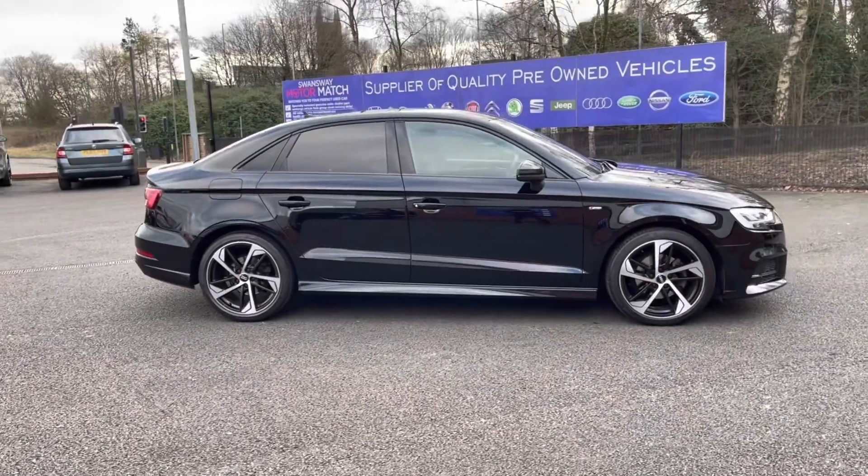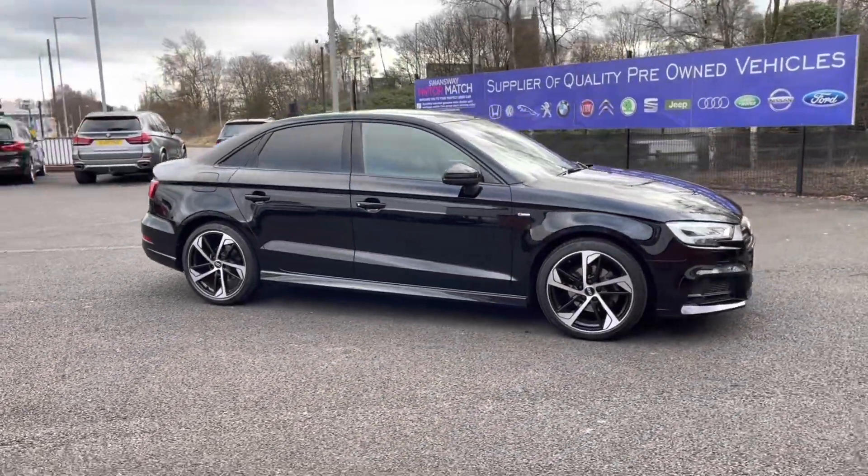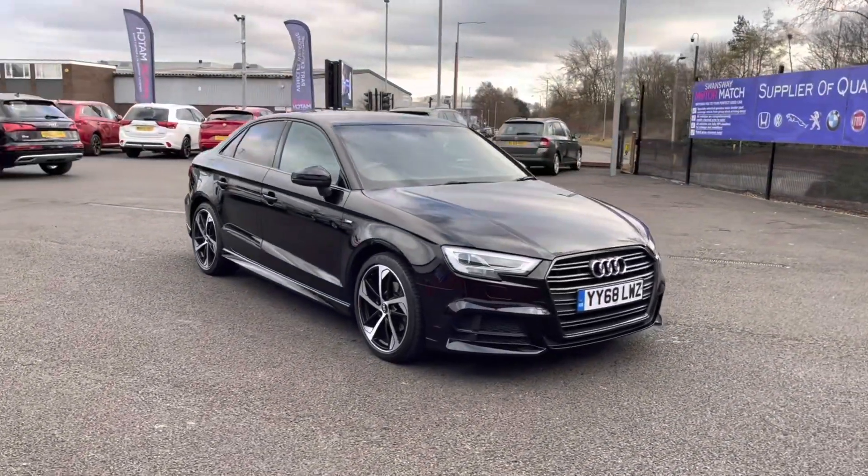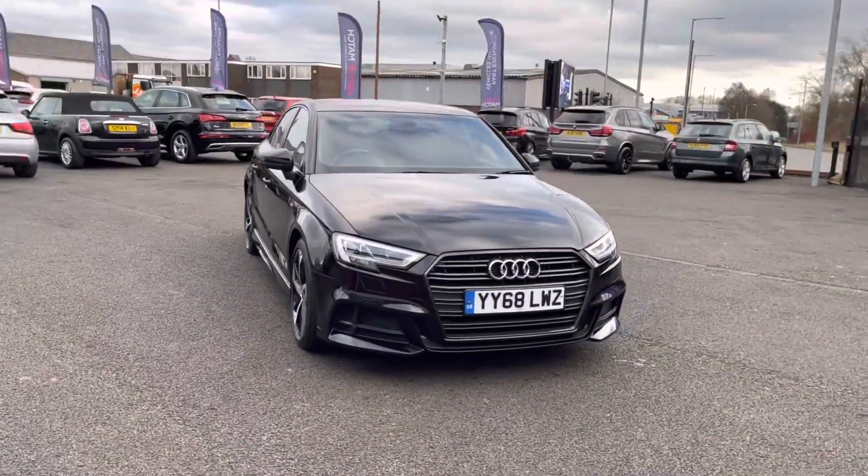Hi, I'm Tom from Motomatch Bolton, and today I'm going to be doing you a full walkthrough video on this approved used vehicle. Here we have the brilliant Audi A3 1.5 TFSI COD 35 Black Edition. It does come to us at about 26,000 miles on the clock and it's petrol.